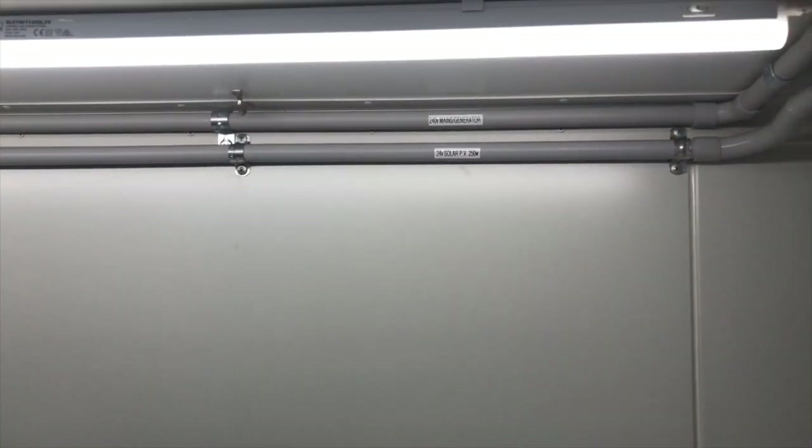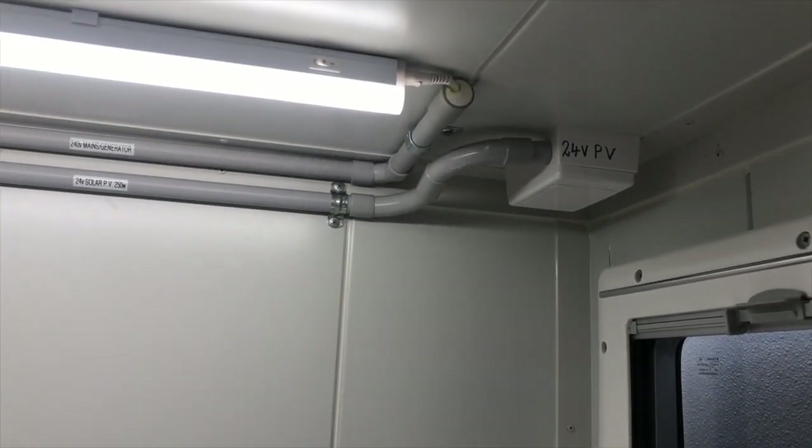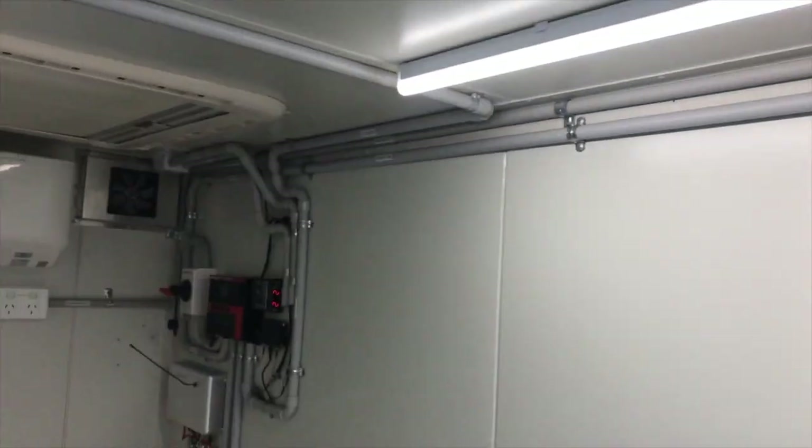There's a 24-volt solar panel, which I'll show you in a minute, on the roof. There is a lot of wiring and electronics in here, which we'll get to.